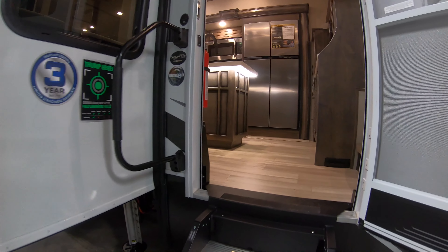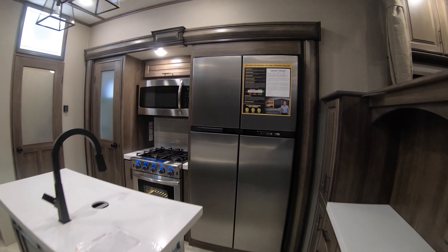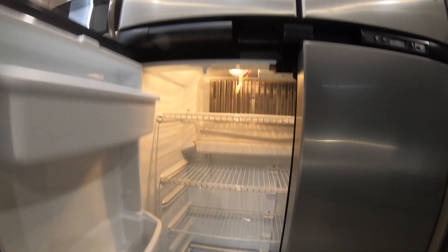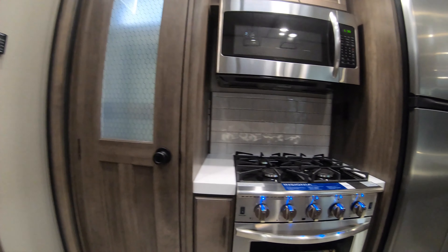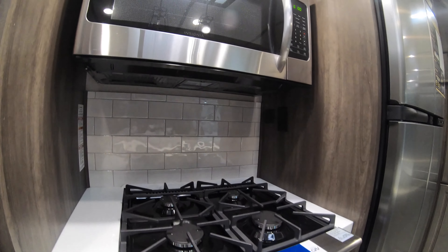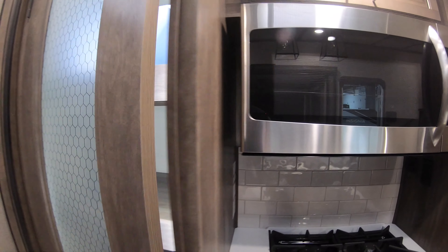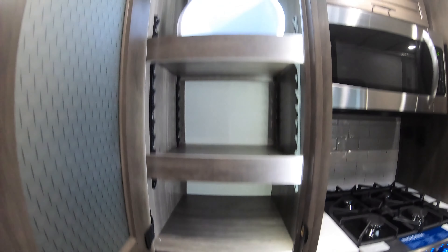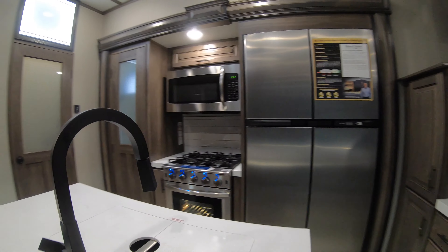Nice big solid step, big grab bar — come right into the kitchen. Big beautiful stainless-look fridge, LP as well as electric. Big conventional oven, four-burner stove, nice big microwave. Just like home, except with more storage — big drawers, shelves, and a pantry that includes a wastebasket. Look up there — a nice center island.